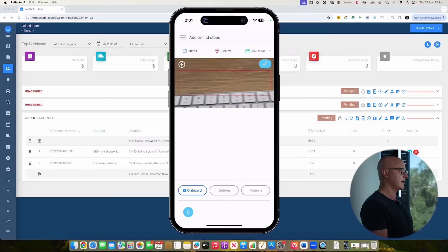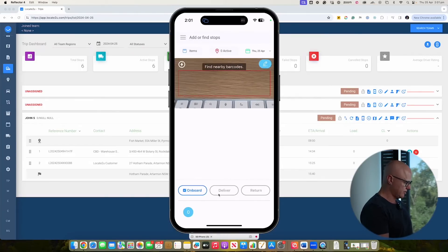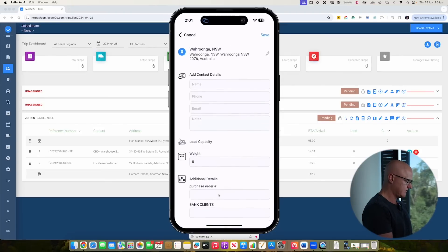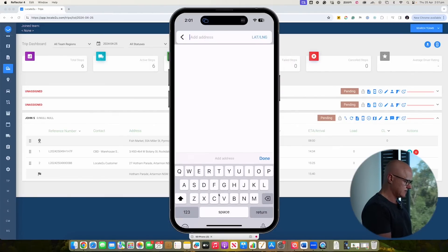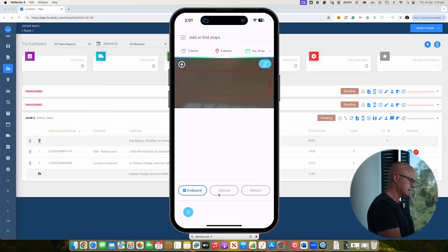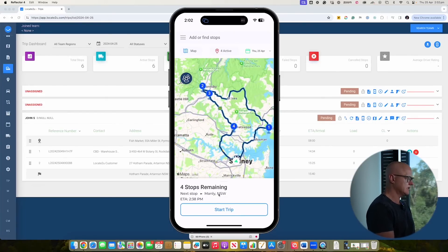Whether you're optimizing all deliveries at once or at an individual driver level, both approaches are really important. From the driver's perspective it's straightforward: open the Locate2U app, click on barcode scanning, and scan each barcode. As parcels are scanned they're onboarded to the driver. Once finished onboarding, click optimize route and you'll see a list of all bookings in the most efficient order. The system automatically builds the routes — here I'm adding a number of addresses and the system builds the route for that driver.